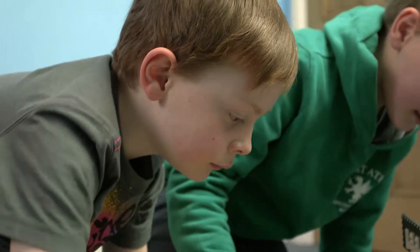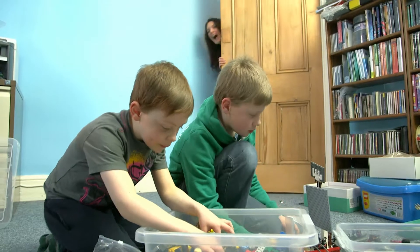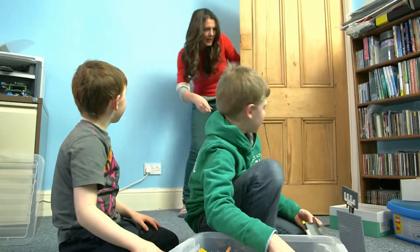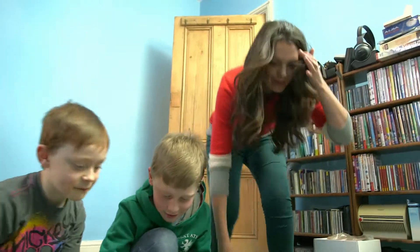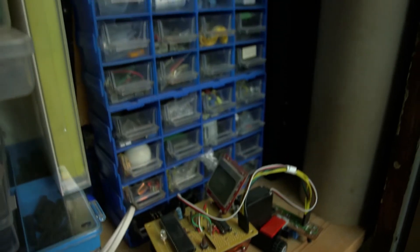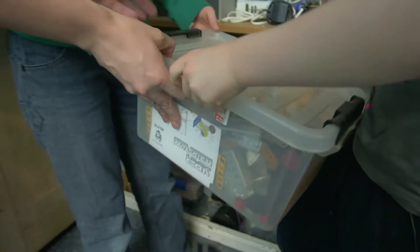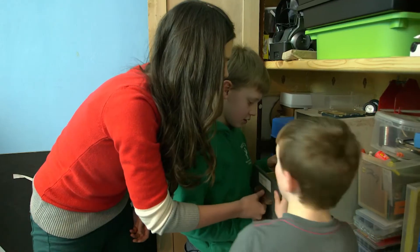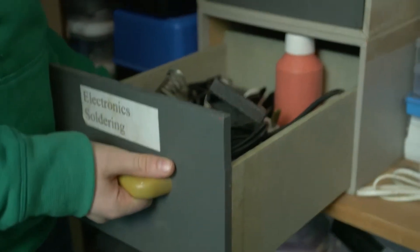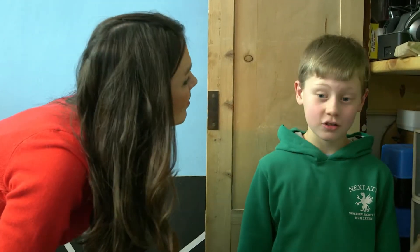Ten-year-old Sam and eight-year-old Benjamin do a lot of their inventing whilst playing. They have a special cupboard that helps them with their inventing — full of batteries, loads of Meccano, and lots and lots of tools. In there they have lots of bits and pieces that they can use for inventing and making cool sorts of things.